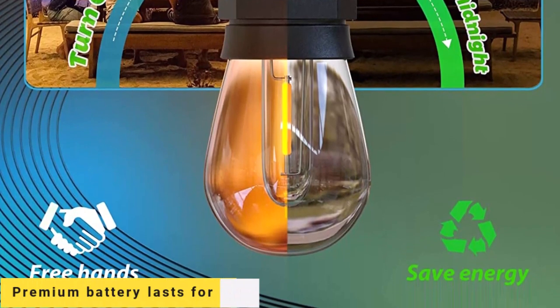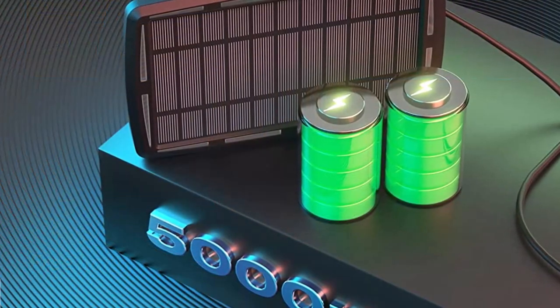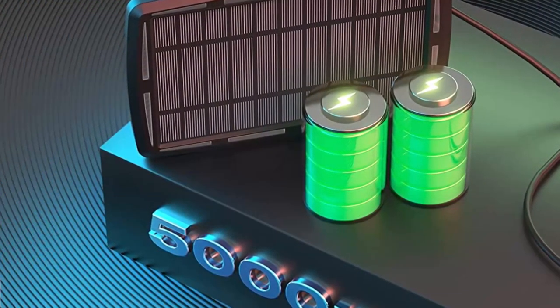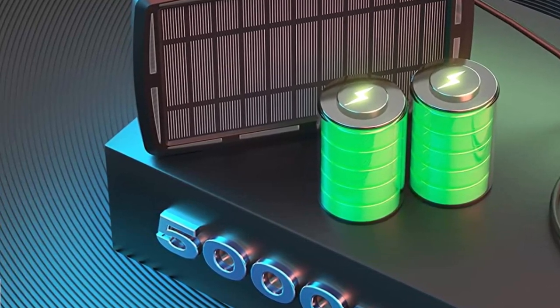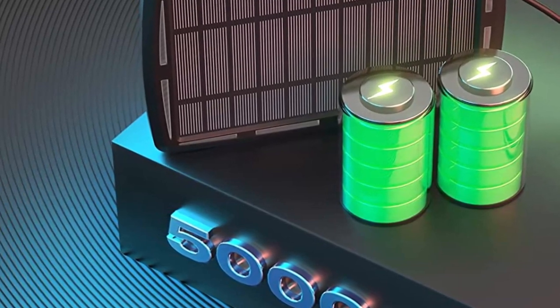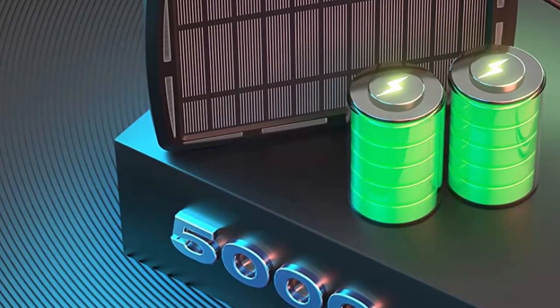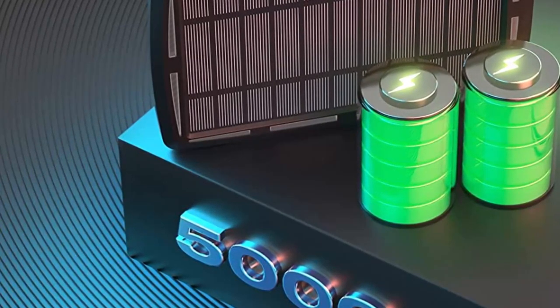The premium battery lasts for 30-plus hours. With the included remote, you can control brightness, lighting modes, timing, and turn the lights on and off remotely — solving all your lighting control needs.